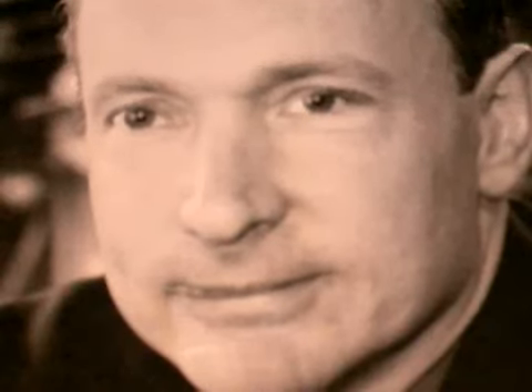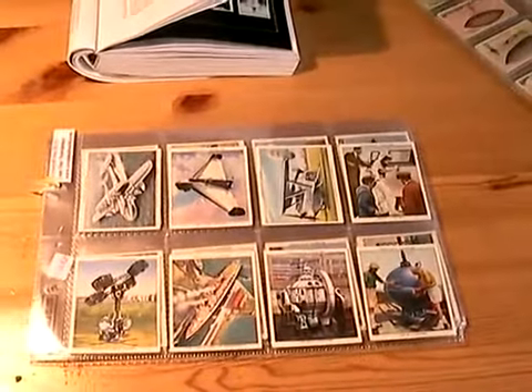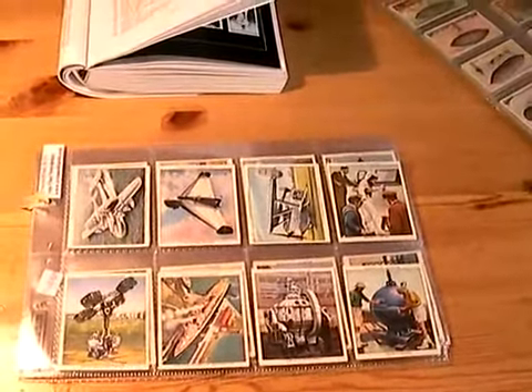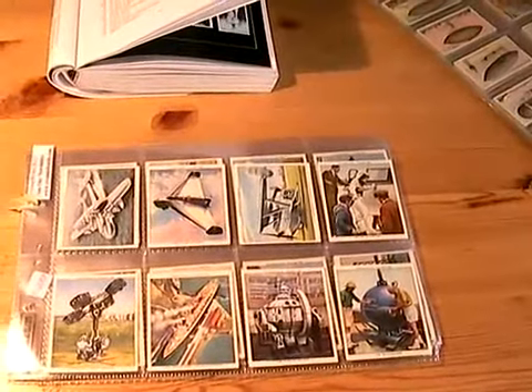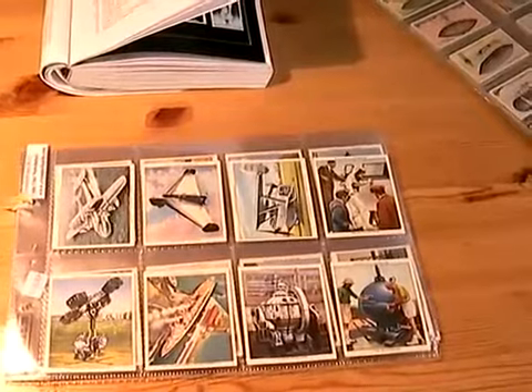Anyway, these days I tend to chill out a bit and I collect vintage trading cards and cigarette cards on the internet. Here's a wonderful set for all you technology historians. It's Modern Wonders, issued by Churchman in 1938, just before the Second World War commenced.